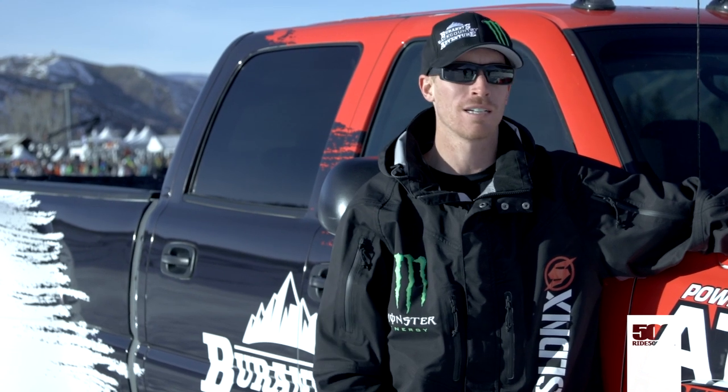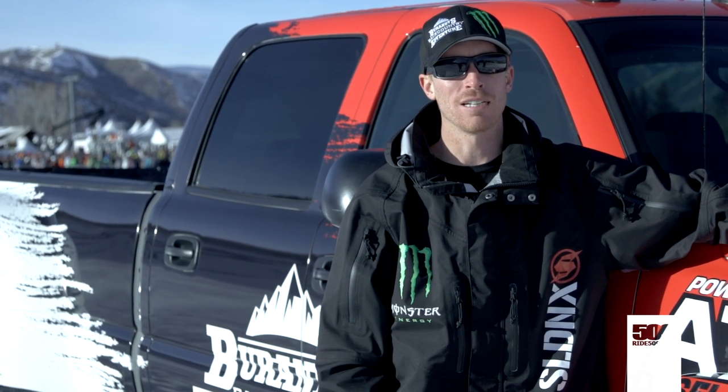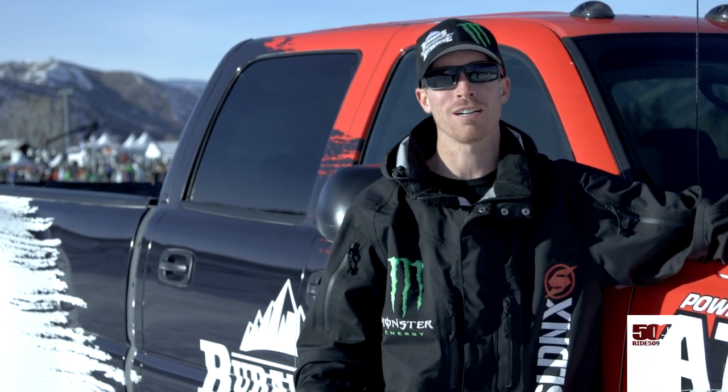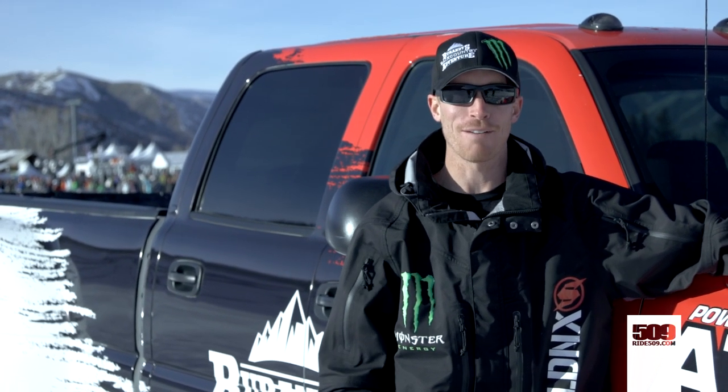Here's the story with my truck — it's an 04 LB7 Duramax, had 170,000 miles on it. I was like, man, nothing wrong with my truck, but I kind of wanted to get a new truck. I had that new truck feeling that I wanted to go have again.